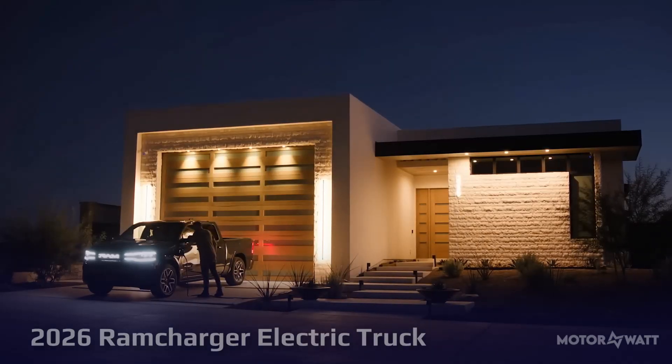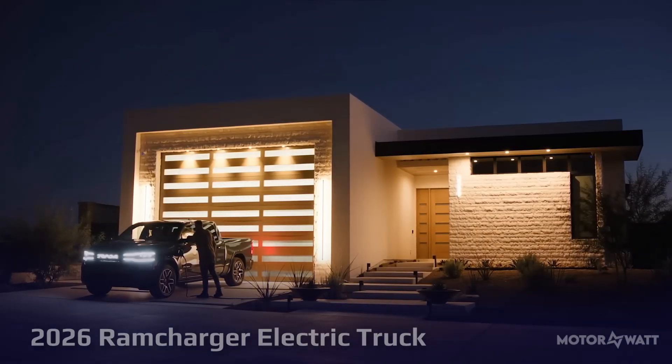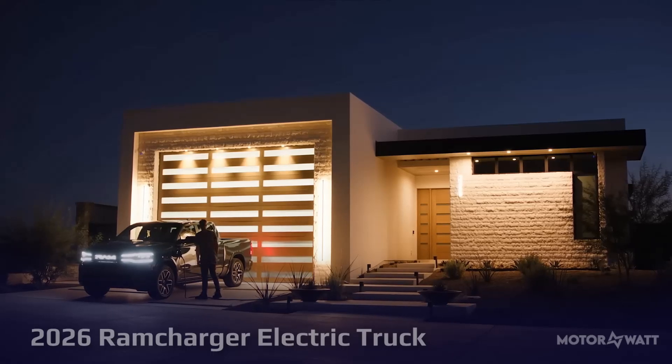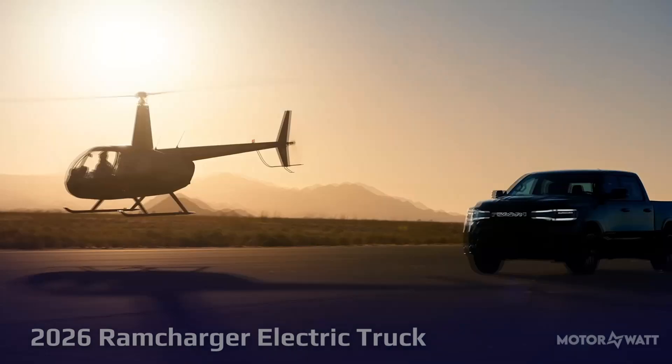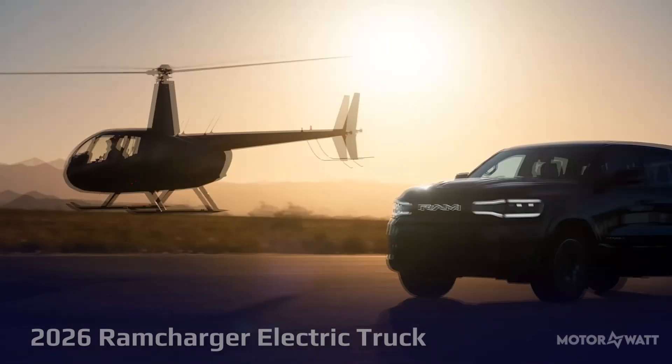EV truck adoption is slow and many buyers still worry about range, especially when towing. Stellantis pushed back the fully electric RAM 1500 REV to 2026, focusing first on the RAM Charger, which appeals to truck owners hesitant to go all electric.